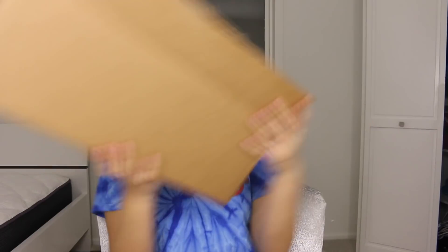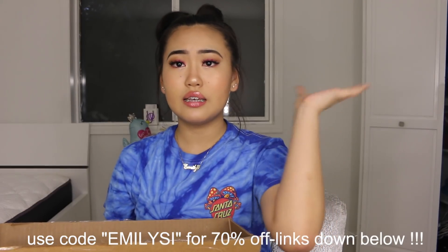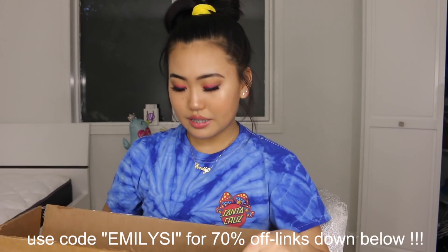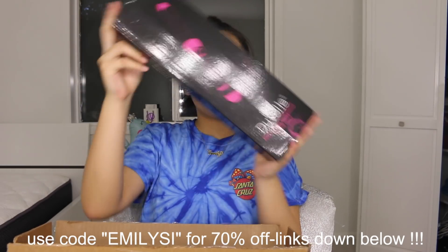First I'm going to start off with a super nice company that sent me this humongous package. The company is Duval — I've worked with them in one of my other videos before, but they sent me more stuff. I'll put the discount code and everything on the screen and in the description.